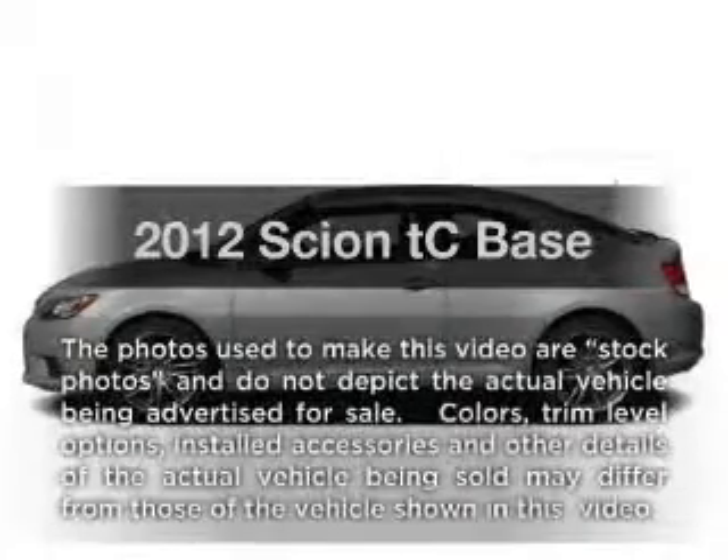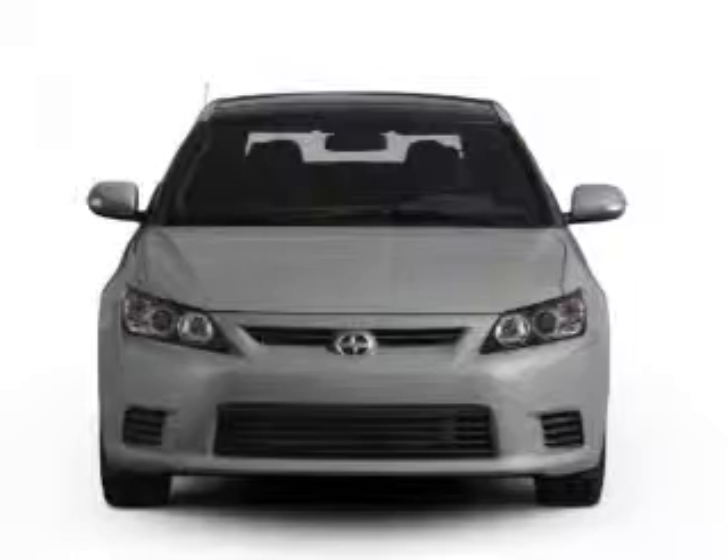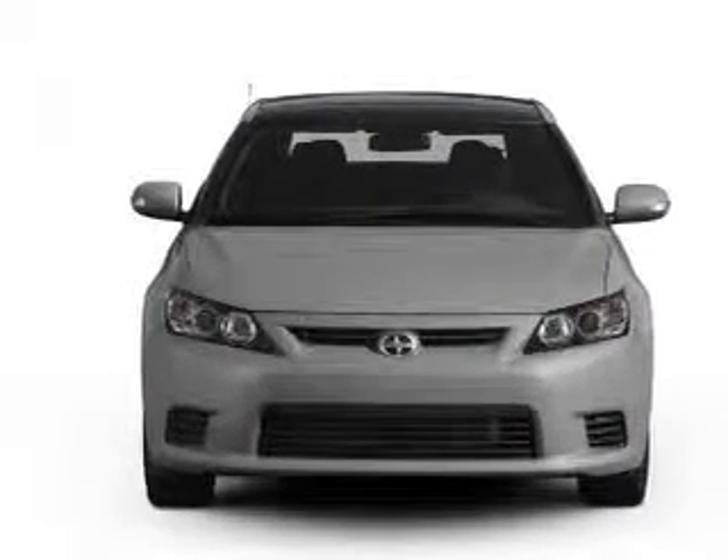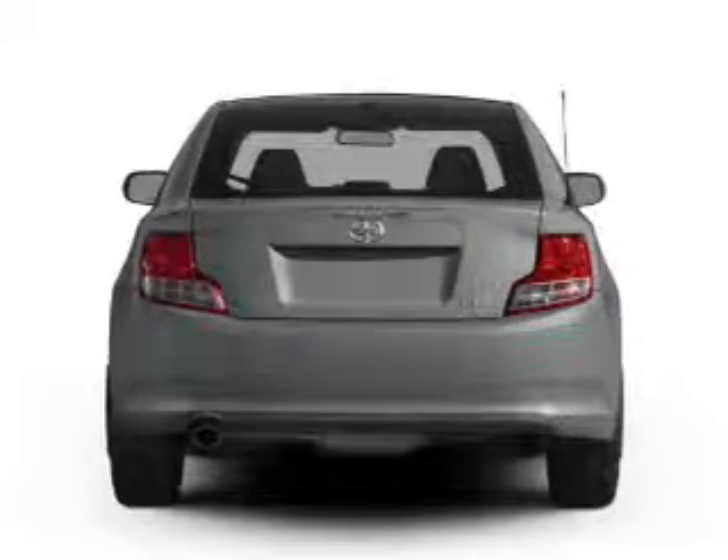Introducing the 2012 Scion TC. Everything you need under one roof with this great vehicle, with an efficient four-cylinder engine that responds smoothly to its six-speed automatic transmission.